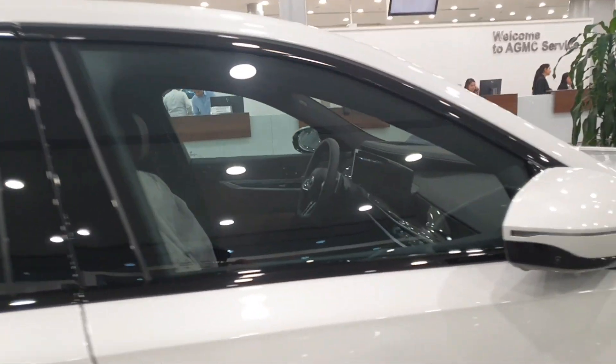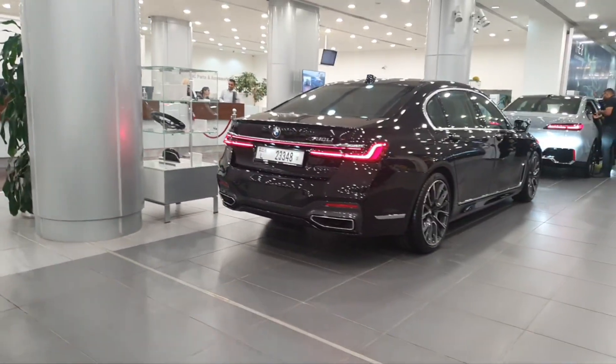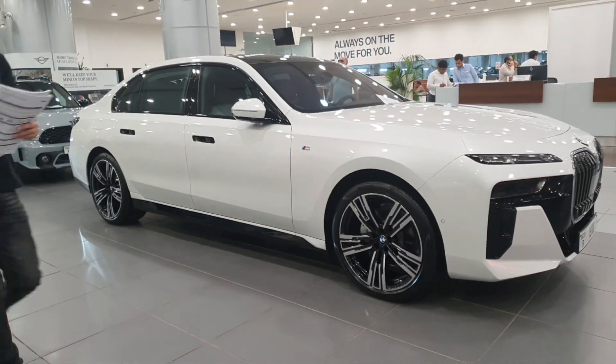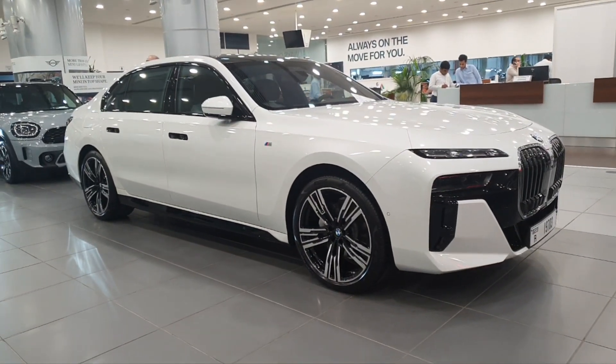I'm waiting to see the car from the inside. These cars are already owned by someone, which is why they have the number plate. BMW doesn't have a display model here in the showroom right now for me to show you the interior, so be on the lookout for that video as well.